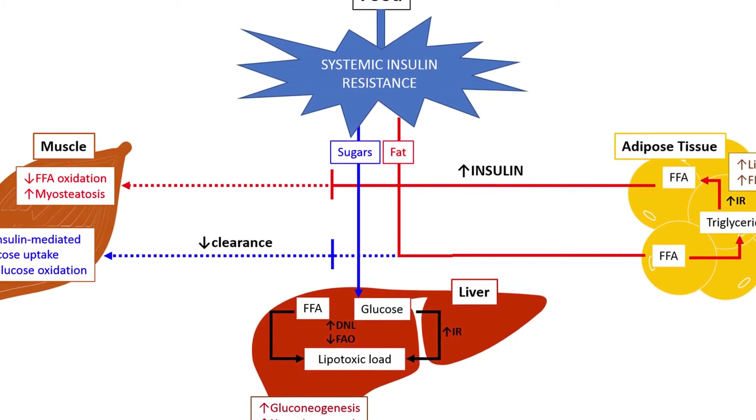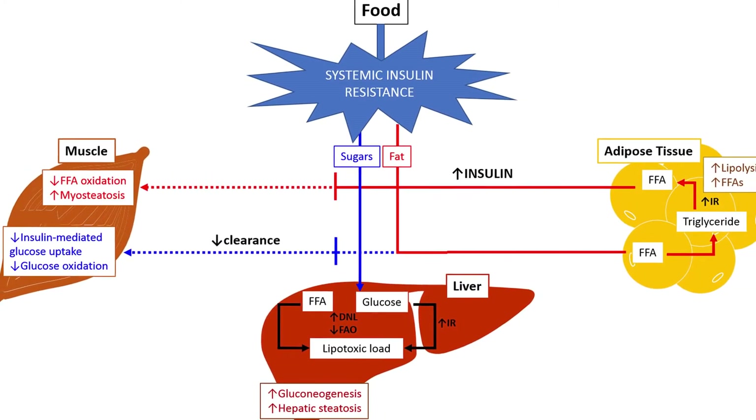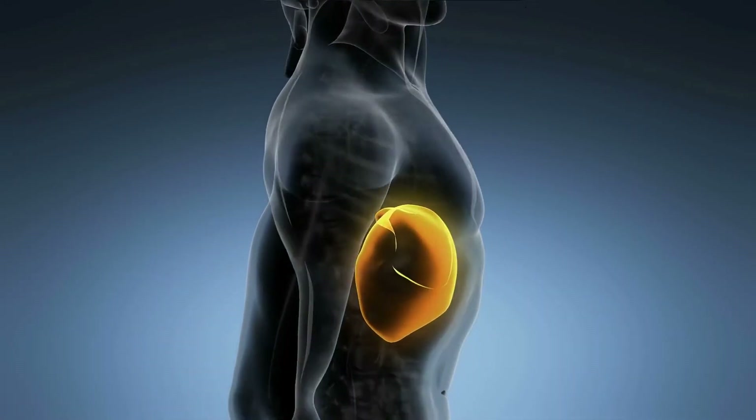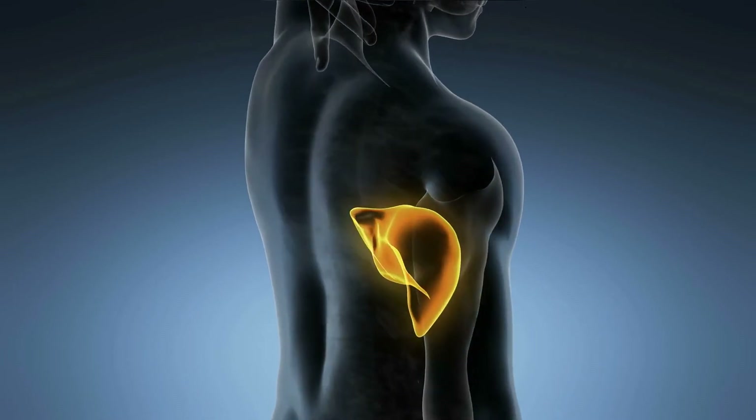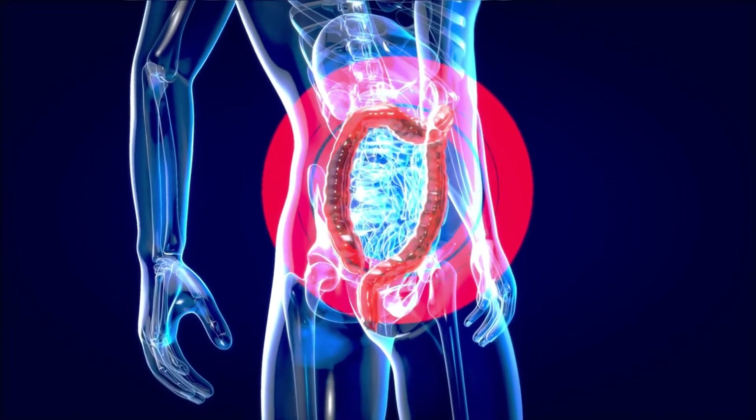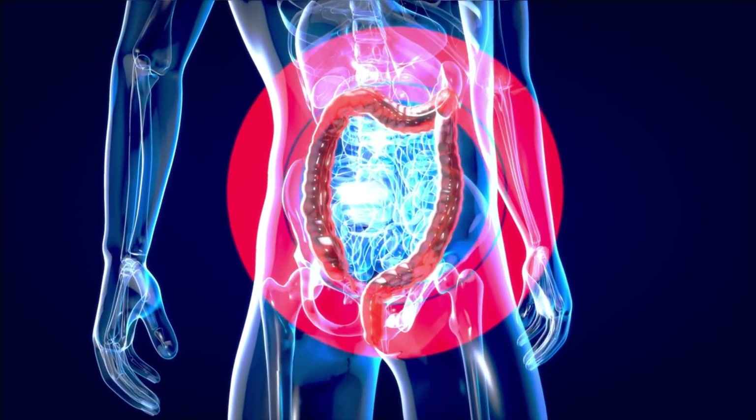Insulin glargine works in the same way as natural human insulin, but its effects last longer. It helps diabetics regulate blood sugar levels in the body by promoting the transport of sugar from the blood to the body tissues and stopping the production of sugar in the liver.